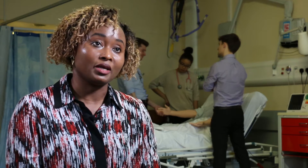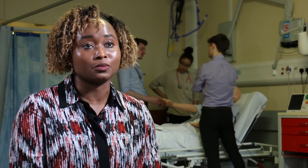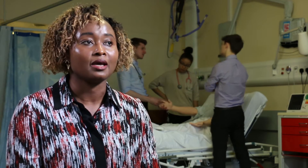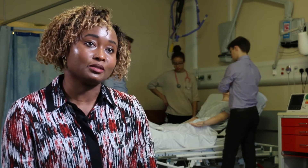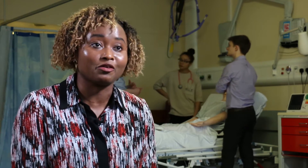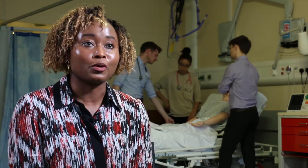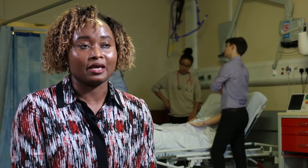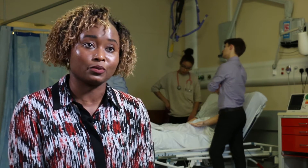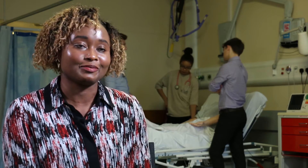My first degree was in biochemistry, but I've always had this patient contact working in the hospital as a healthcare assistant. During my time as a healthcare assistant I always wanted to be involved in the management and care of patients, because I was always asking questions, wanting to know more. Then I heard about the Physician Associate course, researched and looked into it, and said to myself, yeah, this is definitely something I'd like to do.